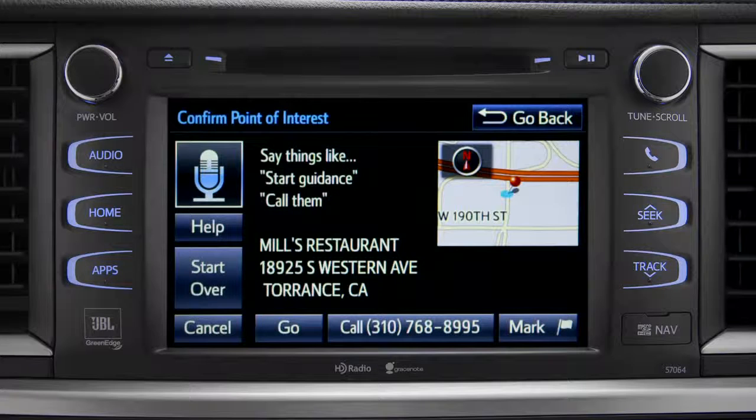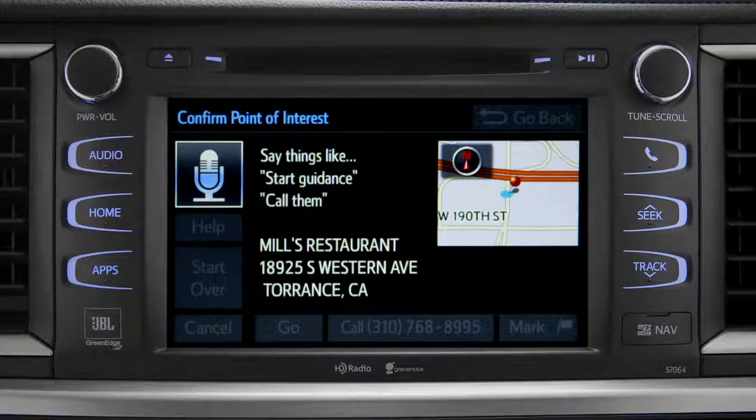To navigate to this point of interest, say "go there," or you can say "call them" or "mark location." Go there. Navigating to Mill's Restaurant.